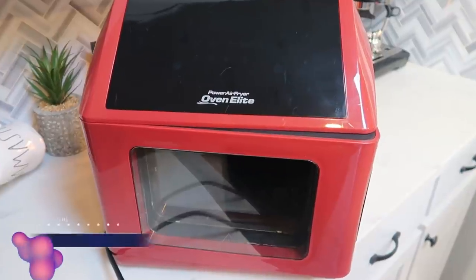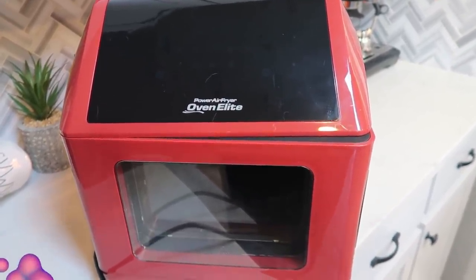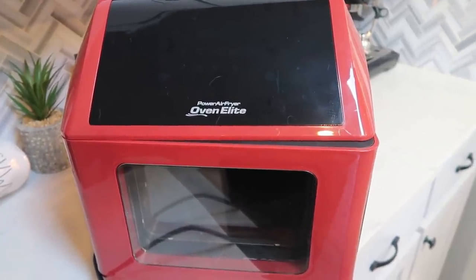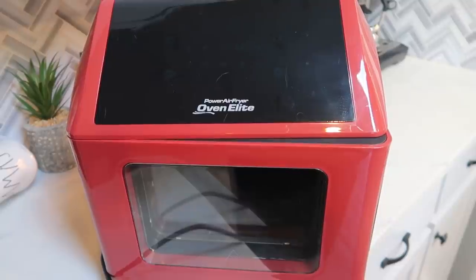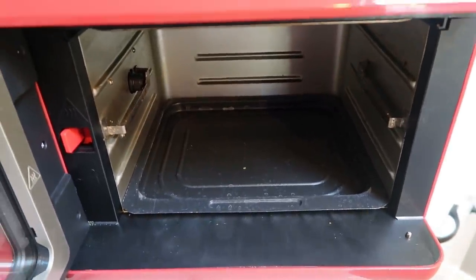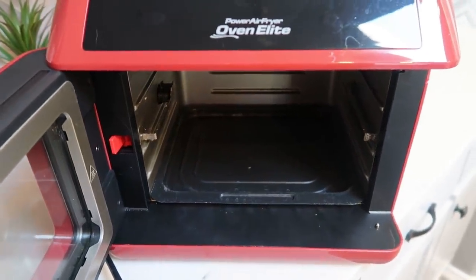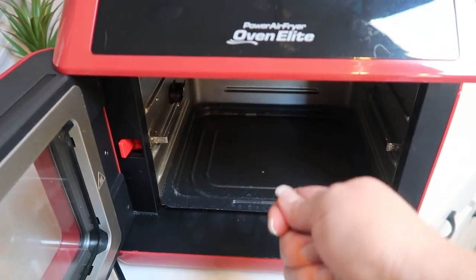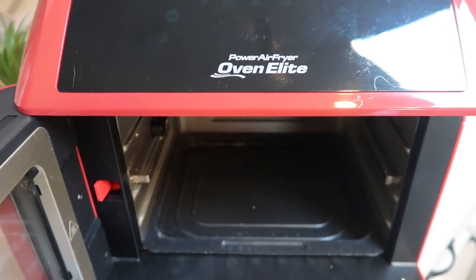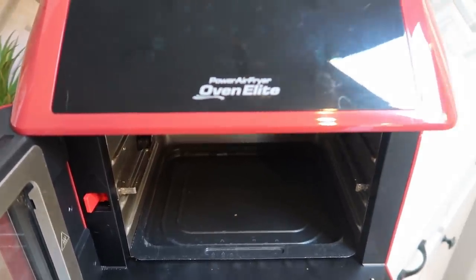Next up is an air fryer — I love mine and I also have an entire video series on my channel using it to make amazing dinners. You can cook fries, chicken breasts — you name it. It cooks food like it's deep fried but is so much healthier and way fewer smart points. I have the Power Air Fryer Oven Elite — mine is the oven style, which comes with a basket and also a rotisserie chicken attachment. I love it because it's big and I can cook a lot of food at one time.